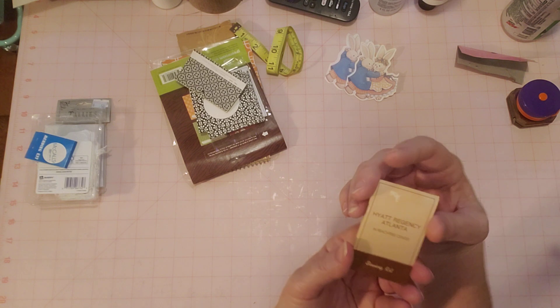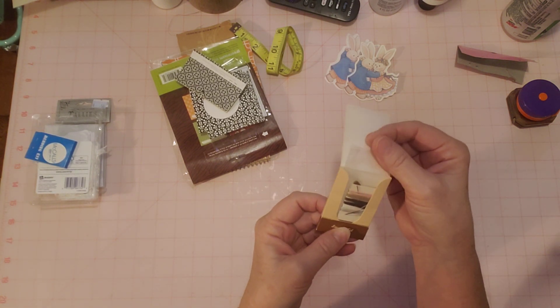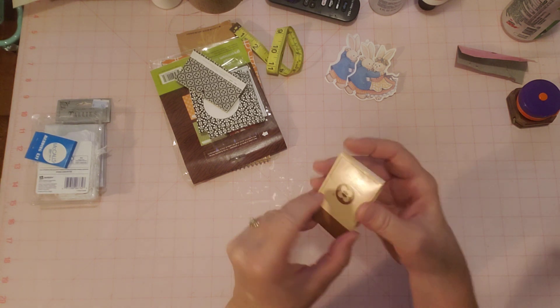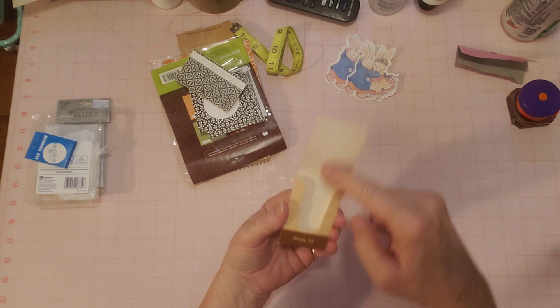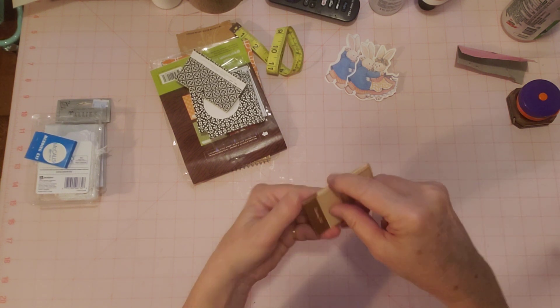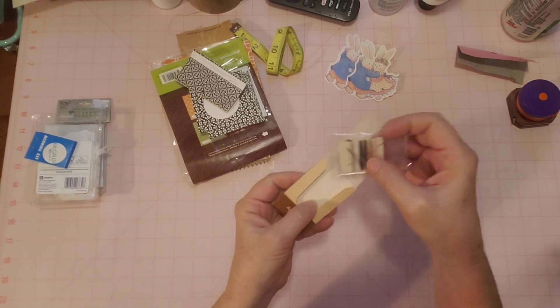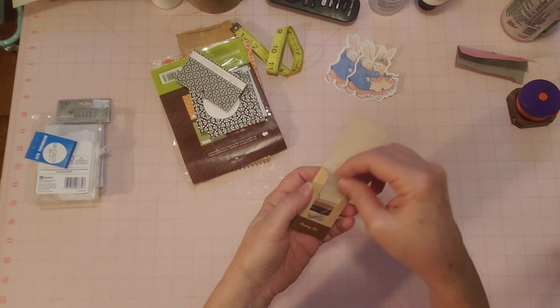When I see little sewing kits, I usually pick them up for future sewing journals, because I like to stick them in the pockets. Or you can glue them down if you take out the little sewing kit — I can use this as a pocket or a journaling spot or something. Kind of fun.